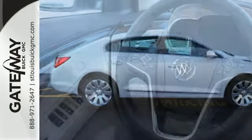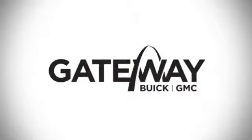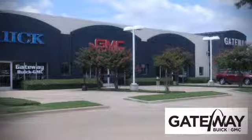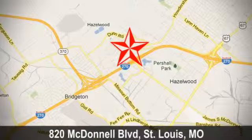Get into this best-selling luxury sedan today. At Gateway Buick GMC, we offer 16 acres of new, certified, and top-quality vehicles. Conveniently located at 820 McDonnell Boulevard in St. Louis, Missouri.